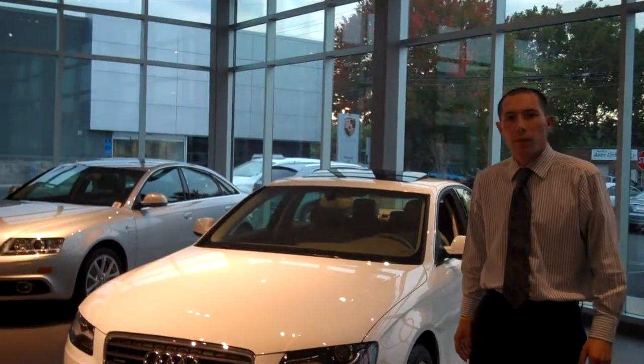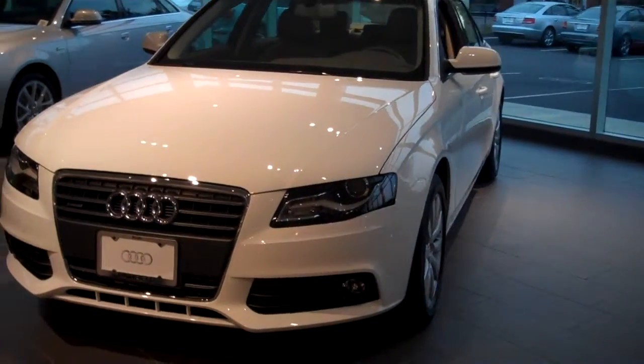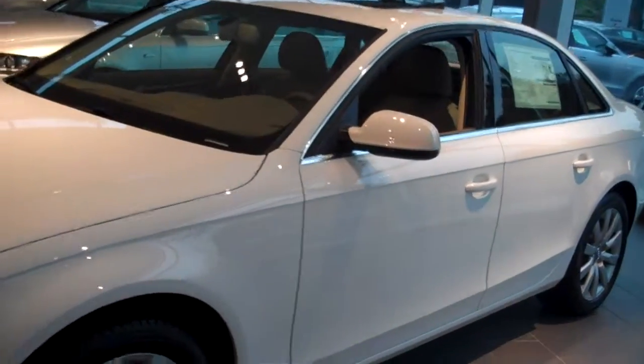Hey James, it's Fernando from Audi of Fairfield. Here's our 2011 Audi A4 that you're interested in. This is a premium plus car. The black one you're looking at will have those same headlights and wheels as this car.